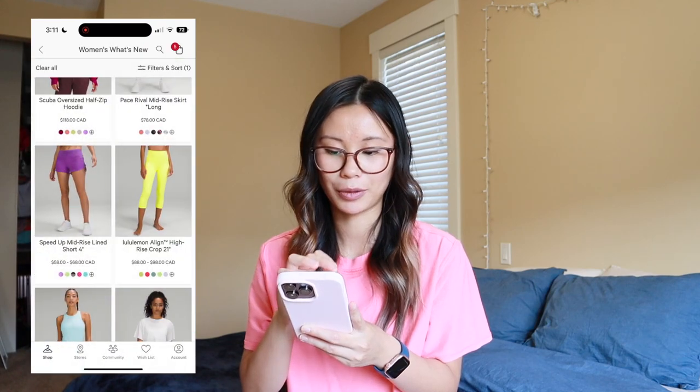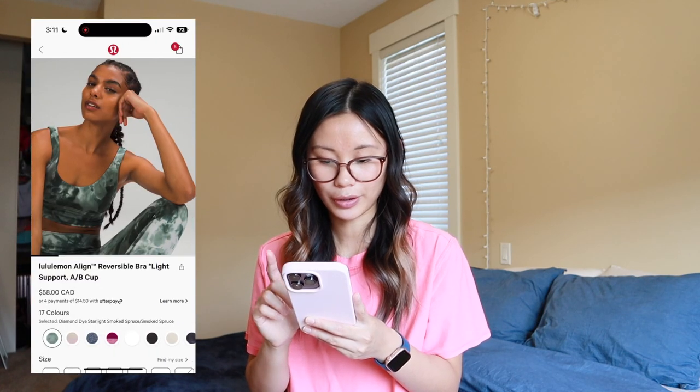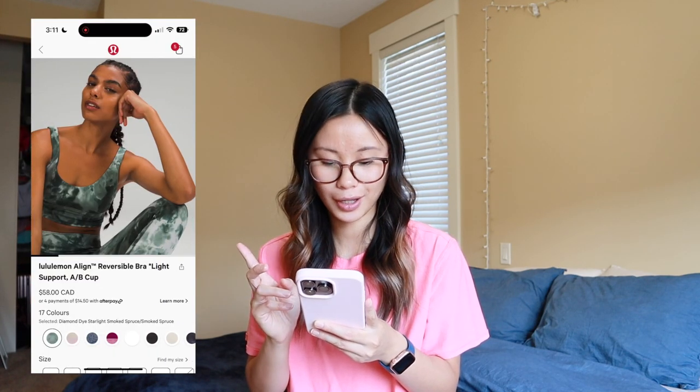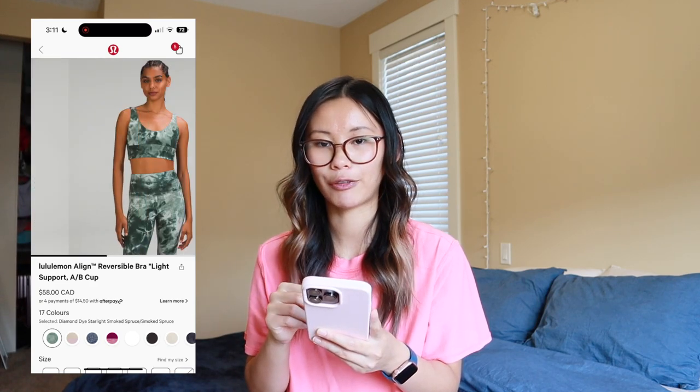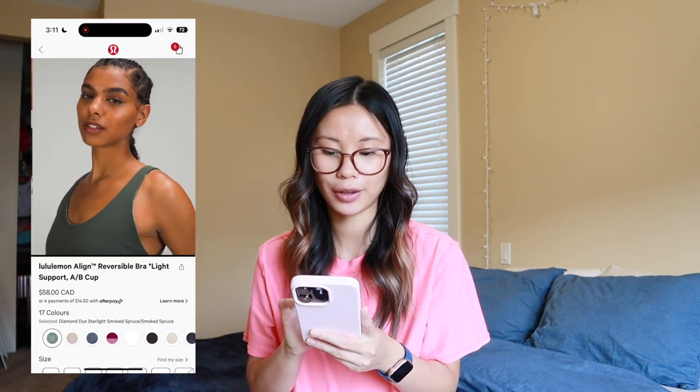We got some more speed ups in Moonlit Magenta — another beautiful color. Some All Yours tees, though not in Canada. We got a new pattern in the Aligns called Diamond Dye Starlight Smoked Spruce, and in the Align reversible bra it is smoked spruce on the other side. I like smoked spruce and I'm really hoping we get some Aligns or a restock of the Wonder Trains in this color — I would love to get my hands on it. Perfect for fall and winter, absolutely love it.